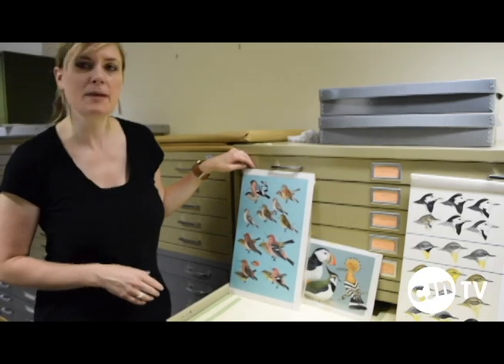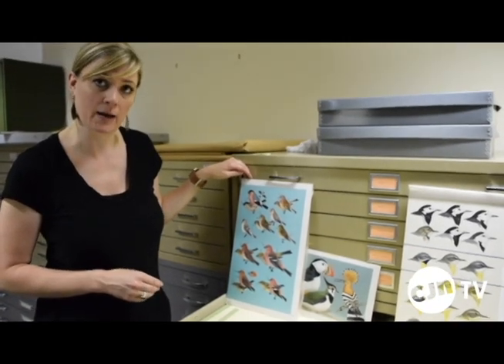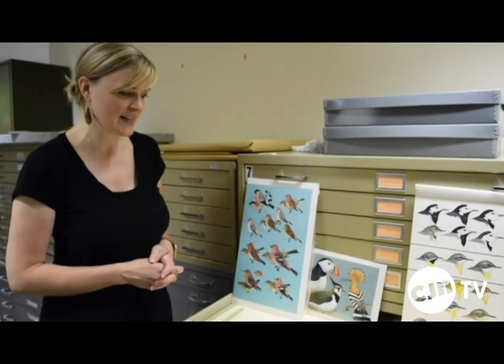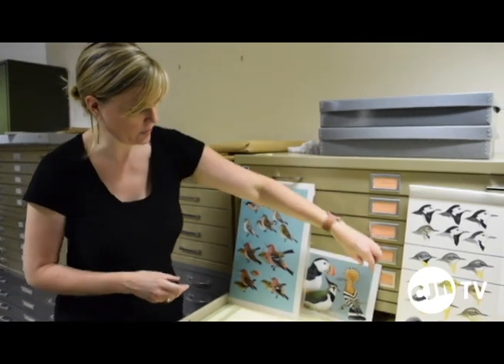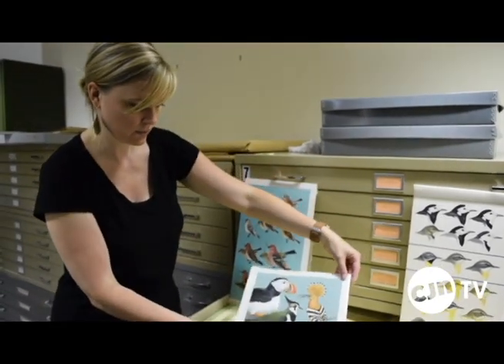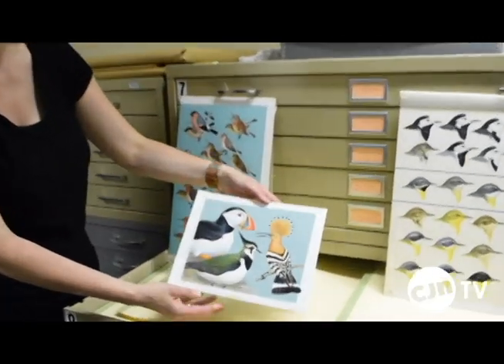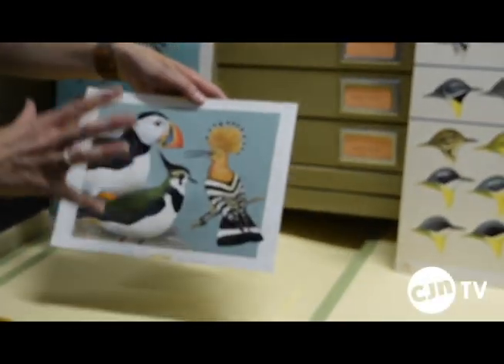So these are some examples of the unframed original field guide plates that Roger completed throughout his career. This is actually a sample from the Birds of Britain and Europe field guide title, and as you'll see here, this is the actual cover of that field guide — it's the original painting.